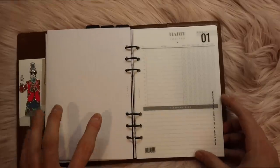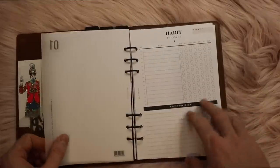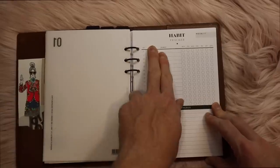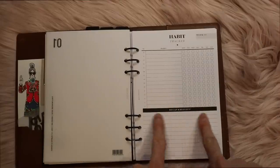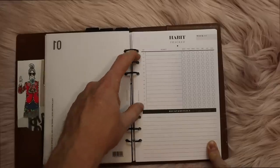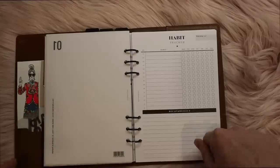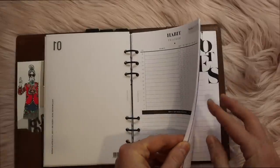Then we hit the habit tracker section. I just have a little piece of vellum right here dividing it. These habit trackers are also from Cloth & Paper — really nice. Here is the habit, here is if you track it for the week, and then a recap and reflect: what worked, what didn't work, and what are we going to change. It leaves space for 13 habits each week. I think trying to do 13 things each week might be a little much, but I really do like this habit tracker and that it goes just by the week.